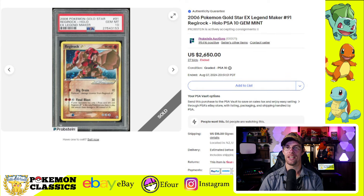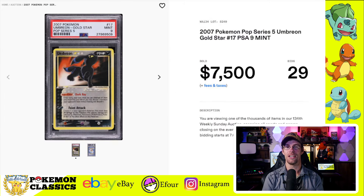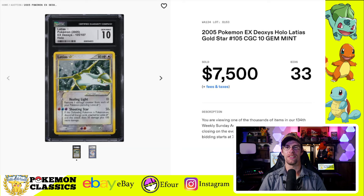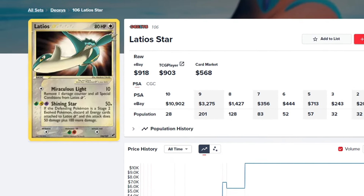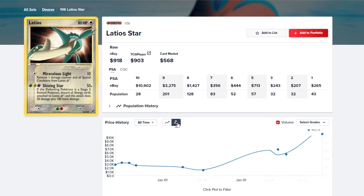We have the Regirock Gold Star in a PSA-10 selling for $2,650. Then the Umbreon Gold Star in just a PSA-9 selling for $7,500. We have two more: the Latios Gold Star in CGC-10 selling for $7,500. And then the big winner of the Gold Star market this week was the Latios Gold Star in PSA-10, selling for $13,200. This card has a very low population in PSA-10 of just 28, so it's understandable why it earned such a premium. As you can see, there's almost no sales volume — it just doesn't trade hands very often.